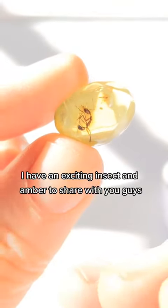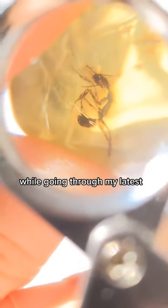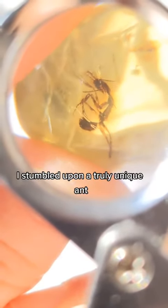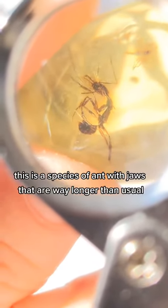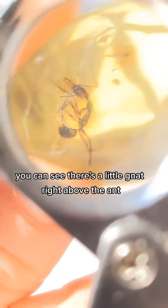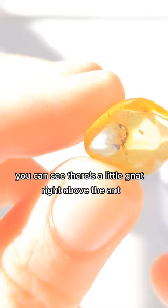I have an exciting insect in amber to share with you guys. While going through my latest batch of insect fossils from the Dominican Republic, I stumbled upon a truly unique ant. This is a species of ant with jaws that are way longer than usual, and as a bonus you can see there's a little gnat right above the ant.